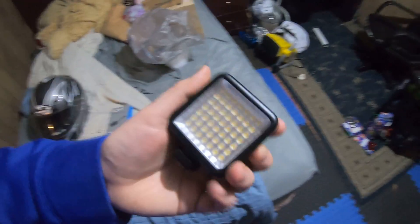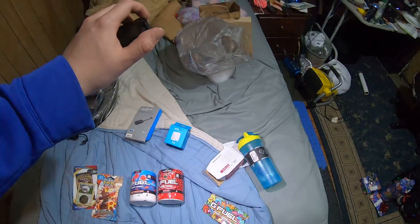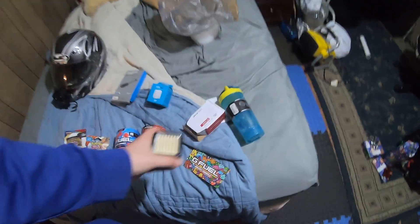Starting over here — this thing is really what I was excited about. Ignore my messed up bed, but this is a light, and it is bright — real bright. That's the dim setting right there, and even the dim is still really bright, as you can tell.